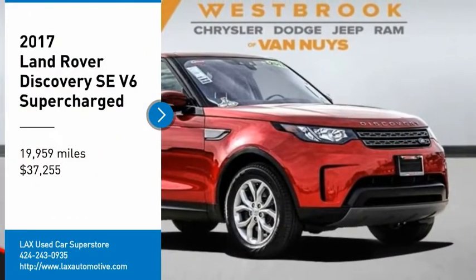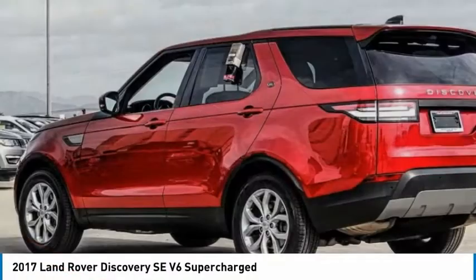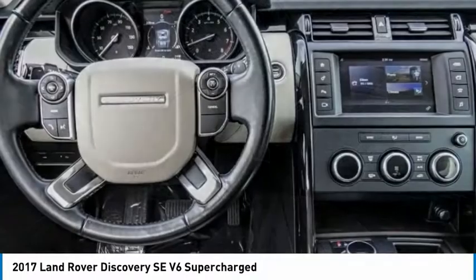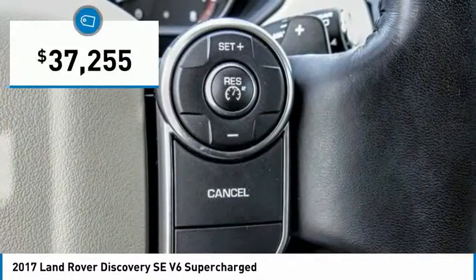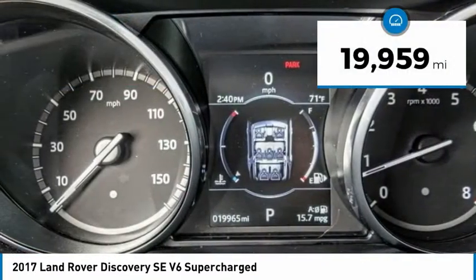Take a ride in the 2017 Discovery. The Discovery is a mid-sized SUV with true off-road capabilities from the British carmaker Land Rover. This five-door SUV will take you through town with ease and allow you comfort and security in extreme driving conditions, and is priced below $40,000. This vehicle has less than 20,000 miles.